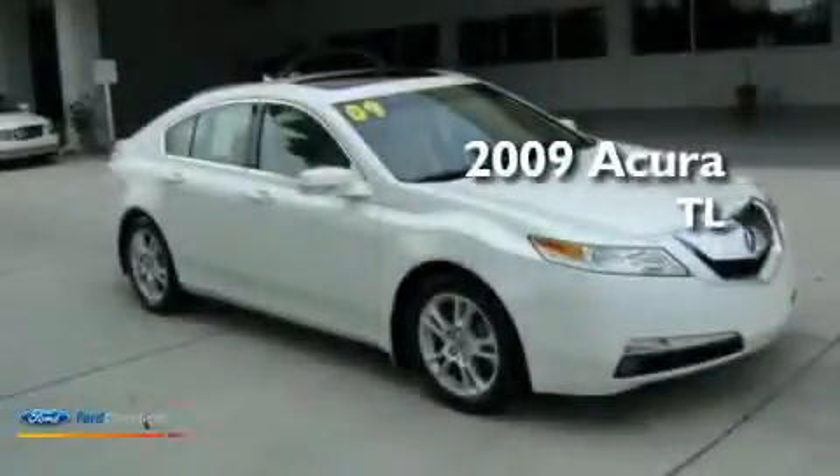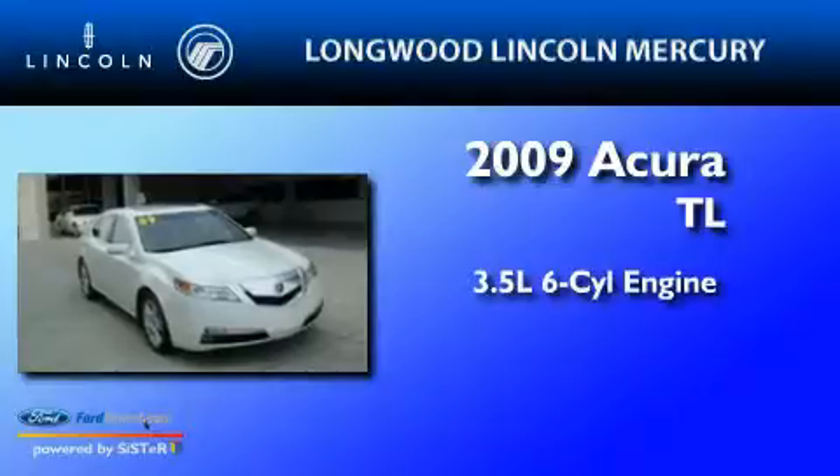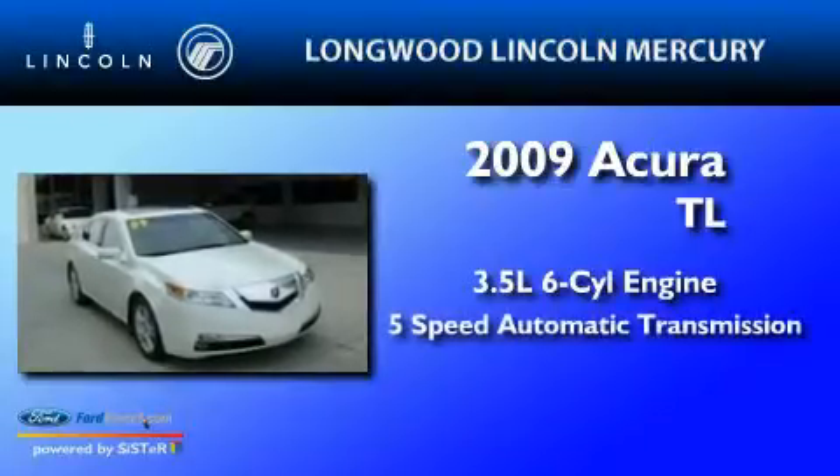This is a 2009 Acura TL. It has a 3.5-liter 6-cylinder engine and a 5-speed automatic transmission.